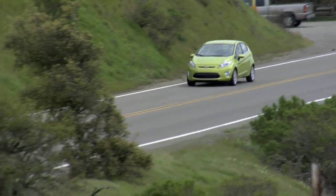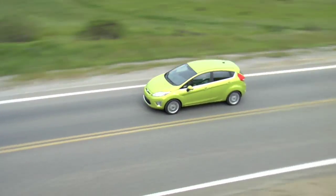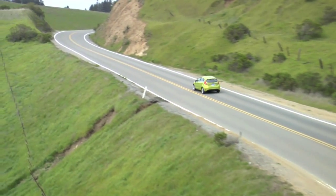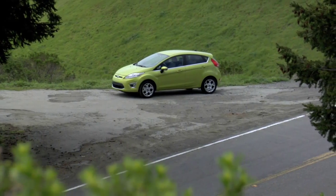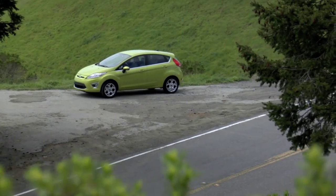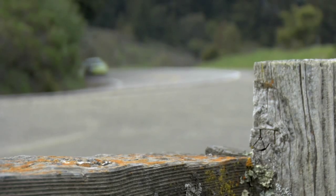Right off the bat, the Fiesta's got a lot going for it. This generation was the best-selling car in Europe in the first quarter of 2010 — always a good sign — and Americans have been asking for a European car for years. Well, here it is. It's small, really small, and America really needs a great small car. Ford seems like the right people to bring it to us because they've been selling small cars successfully in Europe for a long time, and under their One Ford philosophy, they're going to unify the markets and give us those cars.